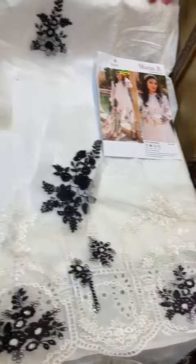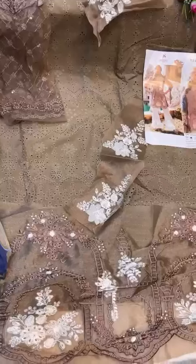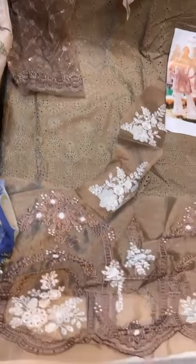Net sleeves, various patches, almond patch, beautiful cotton printed dupatta, plain cotton bottoms. Beautiful Deep Sea cotton chicken curry piece with knit sleeves, various bottles, printed bottoms, and soft cotton mull dupatta.